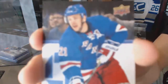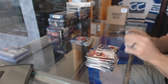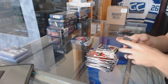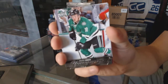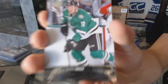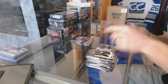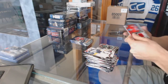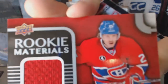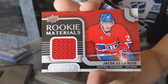Canvas for the New York Rangers, Derek Stepan. Young Guns for the Dallas Stars, Radek Faksa. We've got rookie materials for the Montreal Canadiens, Jacob De La Rose.